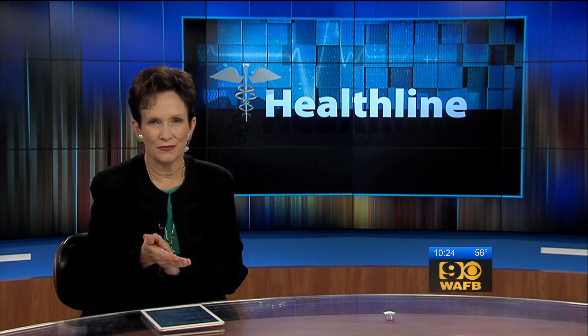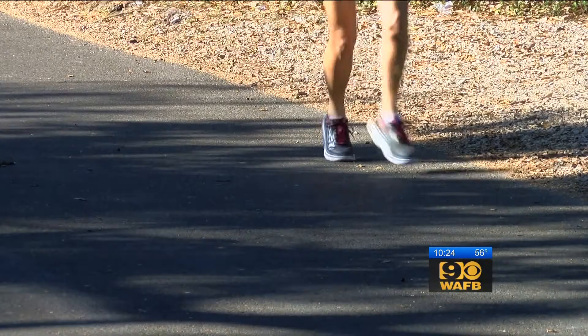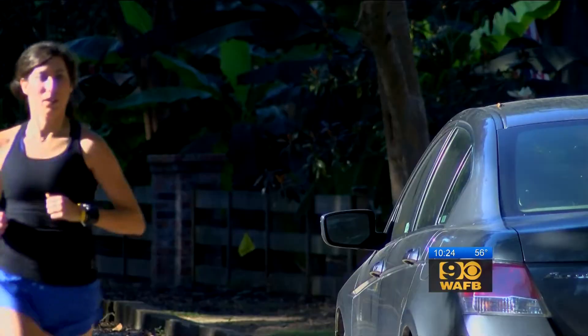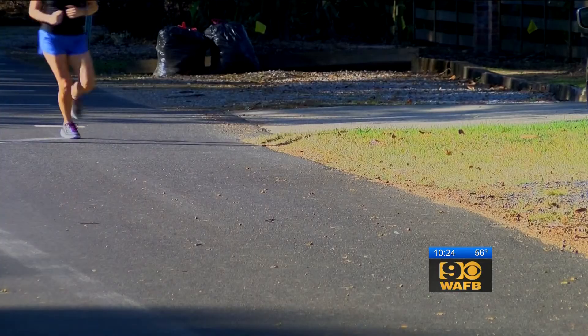As the weather cools off, maybe you're lacing up your running shoes. The Louisiana Marathon is just around the corner. Tonight in Healthline, Graham Alkins explains how a Baton Rouge doctor uses technology to help runners go faster. The early morning sun is fuel for avid runners like Arielle DeVille, who has been running for about two and a half to three years and usually runs three to four times a week.